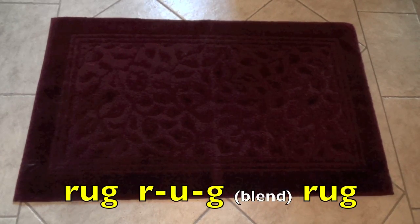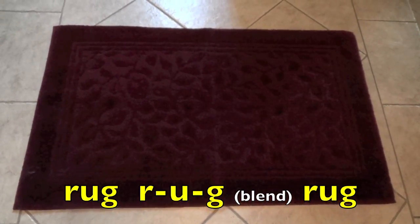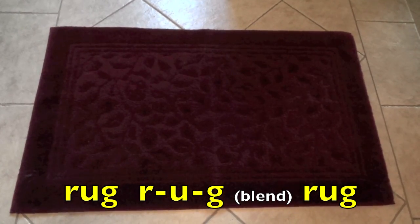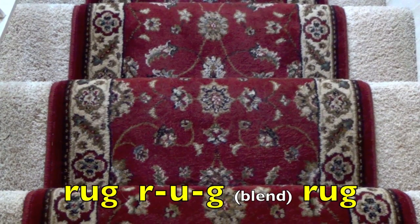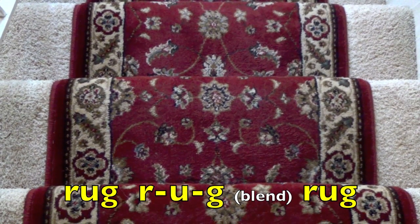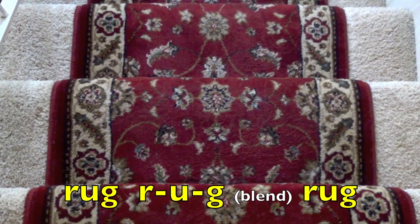Rug. R. A. G. Blend. Rug. Again. Rug. R. A. G. Blend. Rug.